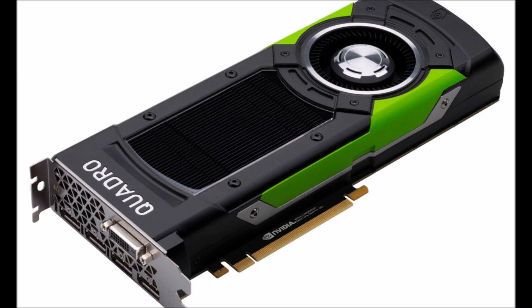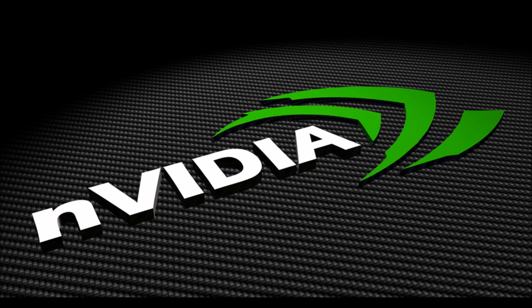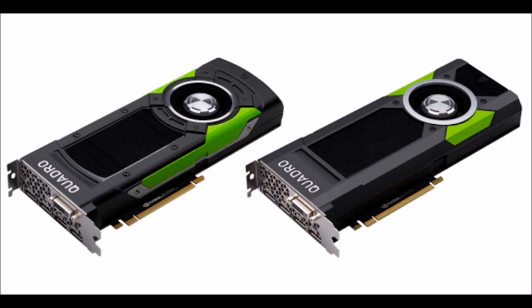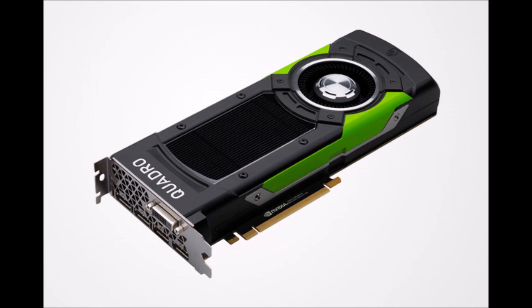The P5000 features 2,560 CUDA cores and 16GB of GDDR5X at 9Gbps on a 256-bit bus. Like the GTX 1080, we're also looking at a 180W TDP, and the same double precision performance limitation as the P6000.